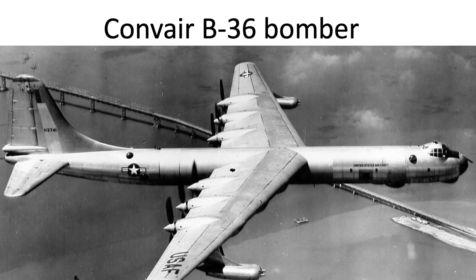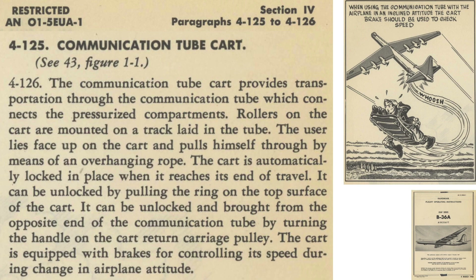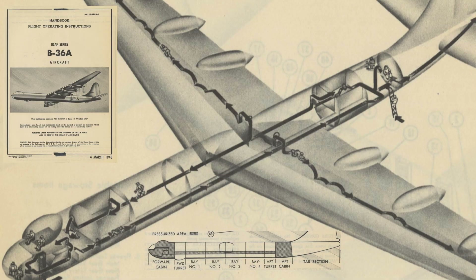The B-36 bomber adopted a similar tunnel for travel between pressurized sections. As described in a 1948 Bureau of Aeronautics handbook titled Flight Operating Instructions USAF B-36A Aircraft, crew members use a tube cart to travel within the bomber. The cart has rollers and travels along a tunnel track by pulling along a hanging rope, locking in place at the tube ends. It has a brake to secure the cart during aircraft maneuvers. Images show crew access locations on the B-36 and the cart in action.